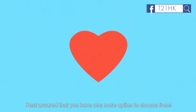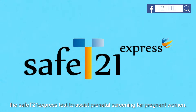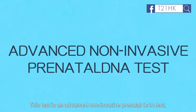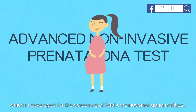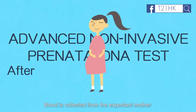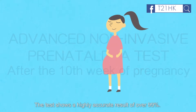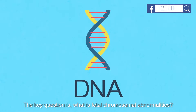Rest assured that you have one more option to choose from! Many doctors in Hong Kong are richly experienced in using the Safety 21 Express test to assist prenatal screening for pregnant women. This test is an advanced non-invasive prenatal DNA test, commonly known as NIPT, which is developed for the screening of fetal chromosomal abnormalities. Only blood samples are required — blood is collected from the expectant mother at or after the 10th week of her pregnancy. The test shows a highly accurate result of over 99%.